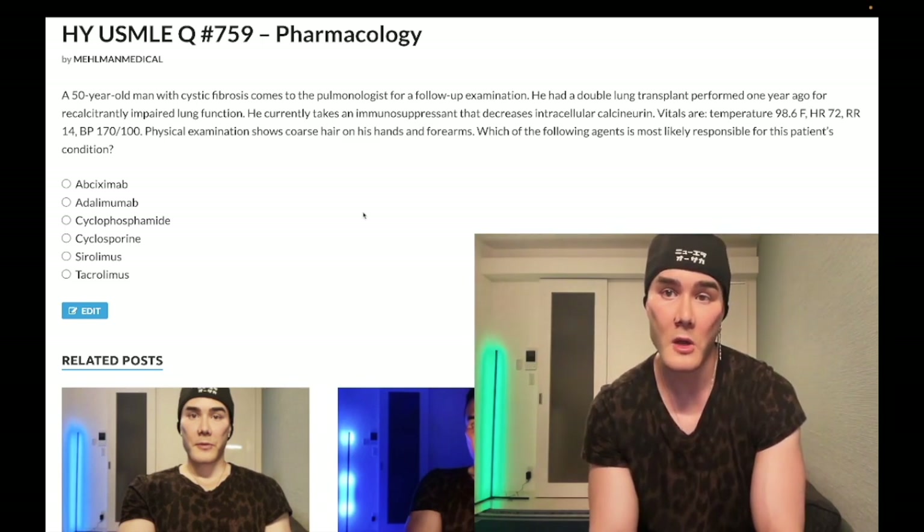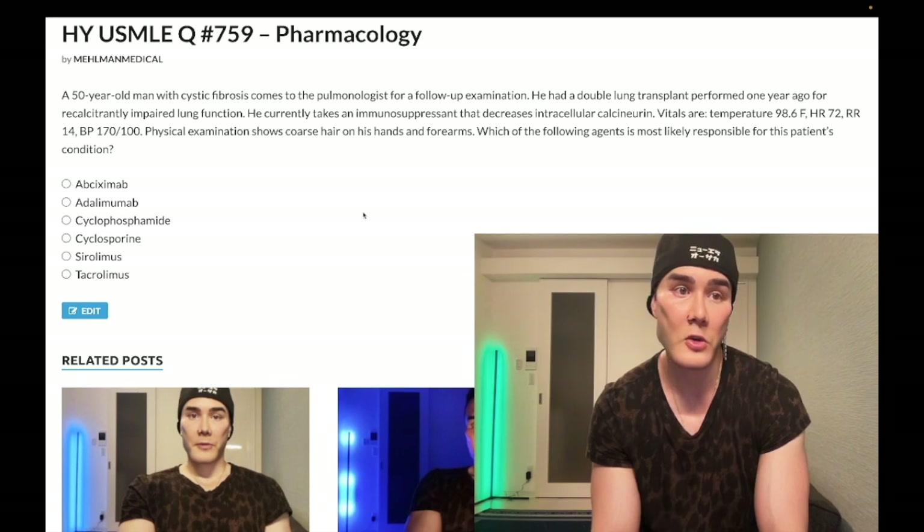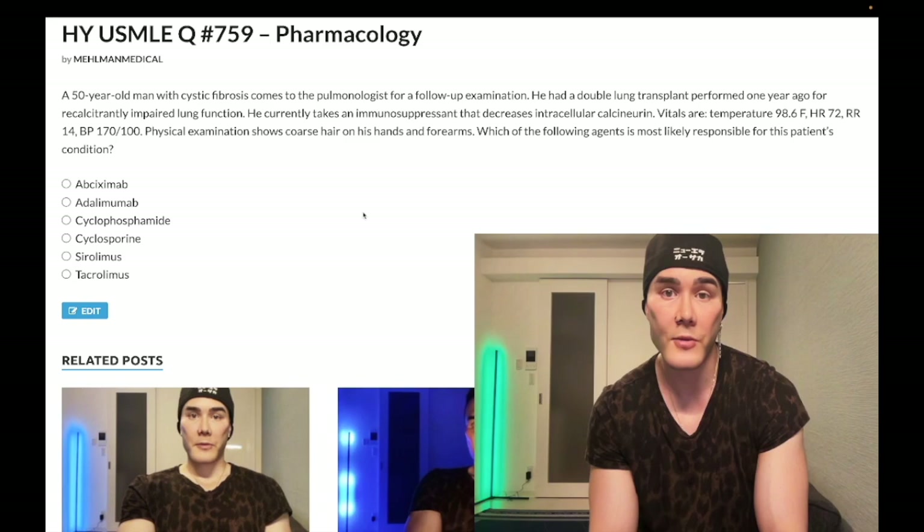A fifty-year-old man with cystic fibrosis had a double lung transplant a year ago. He's on an immunosuppressant that decreases intracellular calcineurin. Vitals are temperature 98.6°F, heart rate 72, respiratory rate 14, blood pressure 170 over 100. Physical exam shows coarse hair on his hands and forearms.